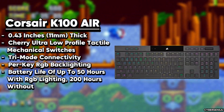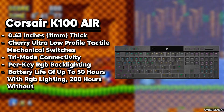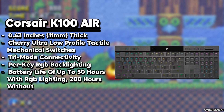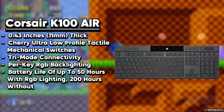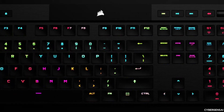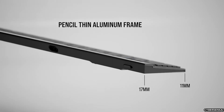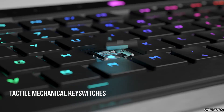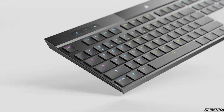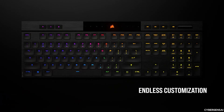The Corsair K100 Air Wireless RGB Mechanical Gaming Keyboard is a super slim, compact keyboard that delivers an amazing gaming experience without compromising on performance or features. It's only 11 millimeters thin at its slimmest point, making it perfect for saving space on your desk while still providing a comfortable typing feel. Equipped with Cherry MX Ultra Low Profile Tactile Switches, this keyboard gives you a satisfying tactile feedback with quick keystrokes. It has a super-fast polling rate of up to 8,000 Hz when connected via USB and 2,000 Hz wirelessly.